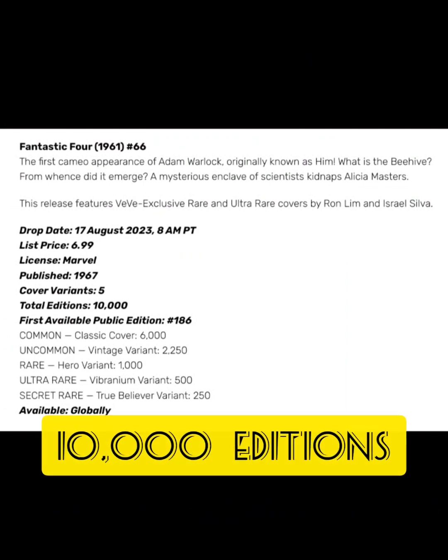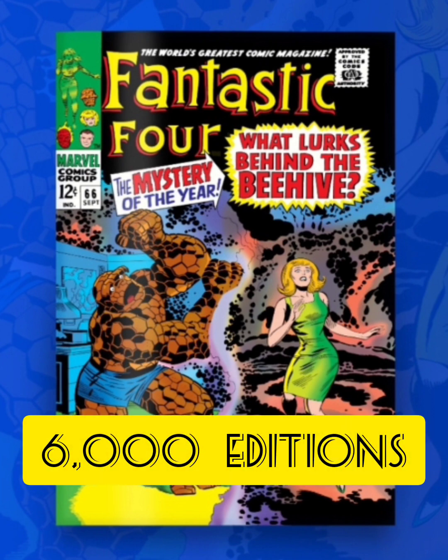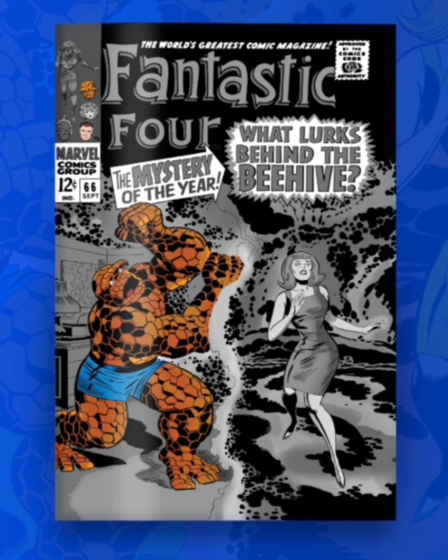Let's take a look at each cover individually. The first one is a Common with 6,000 editions. I'm really liking this cover — I like how they're showing the Thing trying to get to Alicia Masters, and they're in two different dimensions, with him being blocked by some type of force field.